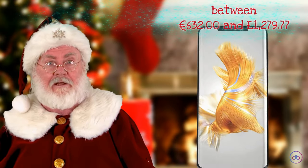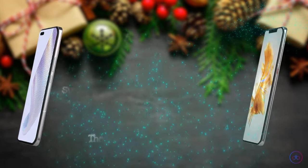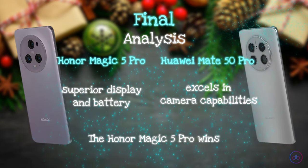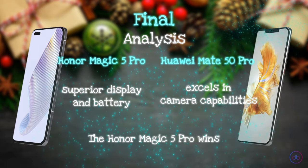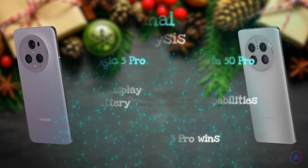The Honor Magic 5 Pro wins with its superior display and battery, while the Huawei excels in camera capabilities. The Honor provides a balanced blend of features and performance. Ultimately, your choice depends on specific needs and budget considerations.